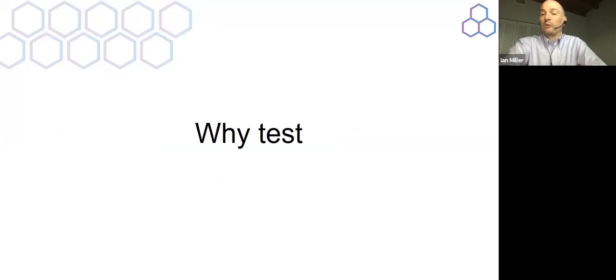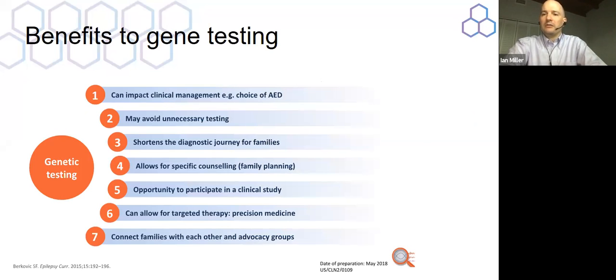The benefits of genetic testing include the ability to impact clinical management. Genetic testing can help you make an informed decision about what medicines are likely to work — it doesn't guarantee results, but it helps you prioritize which ones are highest yield. It can also help you understand where the ketogenic diet might be really important versus just a middle-of-the-road option. It may help you avoid unnecessary testing such as MRIs, metabolic testing, or biopsies, and can shorten the diagnostic journey. We just treated our first child with gene therapy for genetic epilepsy about two months ago, and so far she's doing very well.